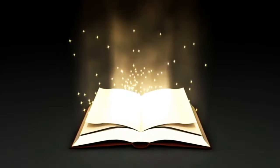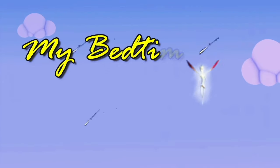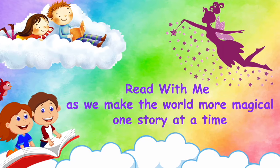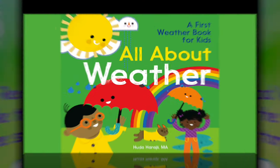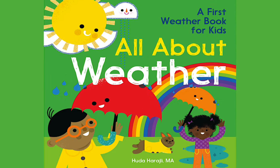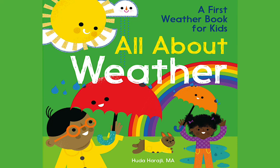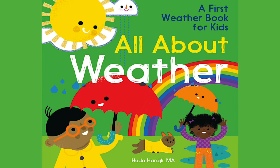Hey there! Are you ready for today's story? Let's go! My Bedtime Stories — read with me as we make the world more magical, one story at a time. All About Weather: A First Weather Book for Kids, by Huda Haraji, M.A., illustrated by Jane Sanders.